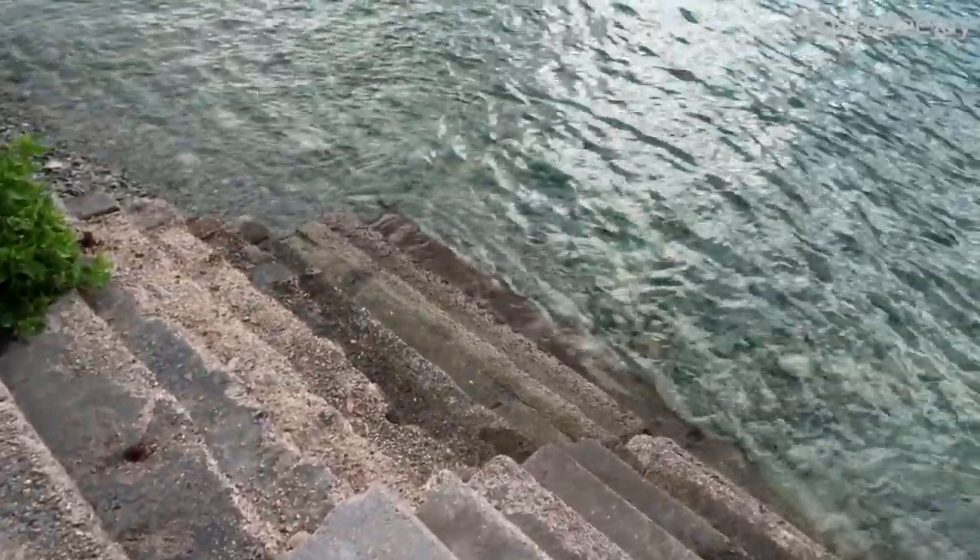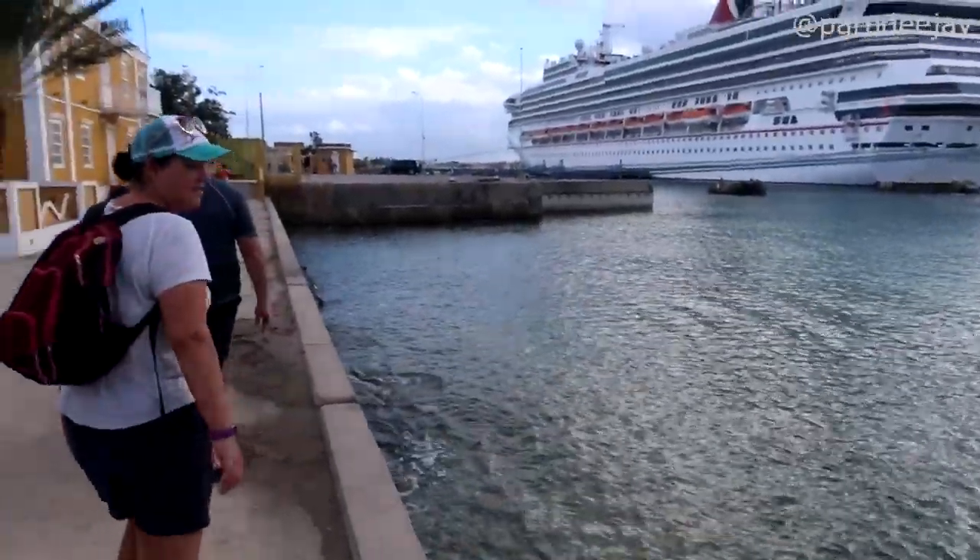Right at the port there aren't really any accessible beaches or pools, but there actually is a set of stairs between the two ships that leads to a snorkeling area. We looked it up on Google Maps and it said it's a snorkeling area. You could see fish swimming down there. We didn't try it ourselves, but it's a free option if you want to jump right in.